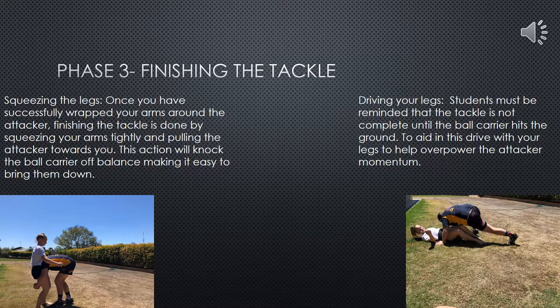The final phase of executing a safe and effective tackle is the finishing the tackle phase. It's important to stress to players that the tackle is not complete until the ball carrier meets the ground. The steps required include squeezing the arms, preferably just above the attacker's knees, and pulling them into your body. This puts them off balance and makes them easier to take to the ground. It is also very important to communicate to students that they must continue driving with their legs as the ball carrier falls to the ground.